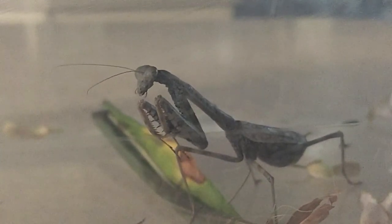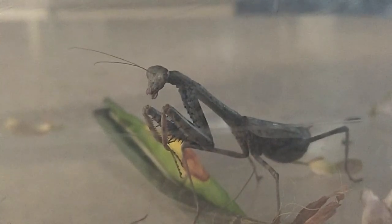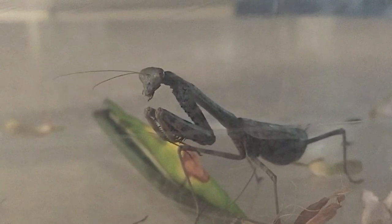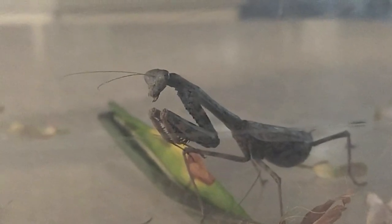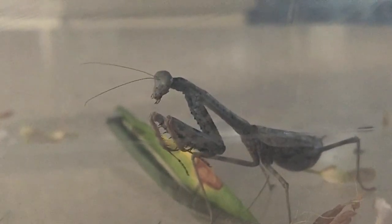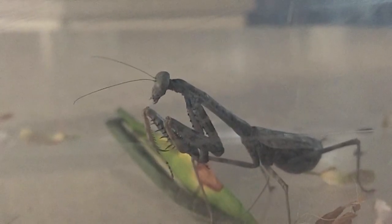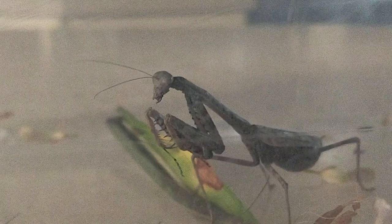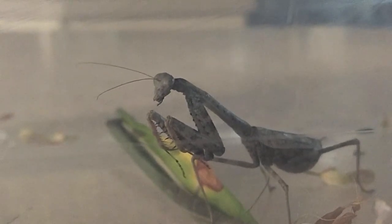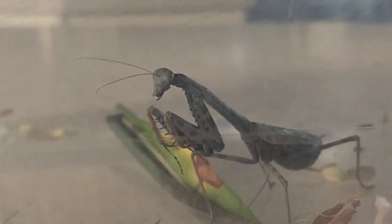Cannibalism is also notable among these insects, with females sometimes consuming males post-mating or even during the act. Despite occasionally eating beneficial insects or engaging in cannibalism, they tend to target pests that cause significant crop damage, like grasshoppers, beetles, and various small insects. Of late, mantids have become infamous for hunting larger prey, including lizards and small birds. Typically, North American native mantids, such as the Carolina mantid, are not sizable enough to challenge larger prey like hummingbirds.